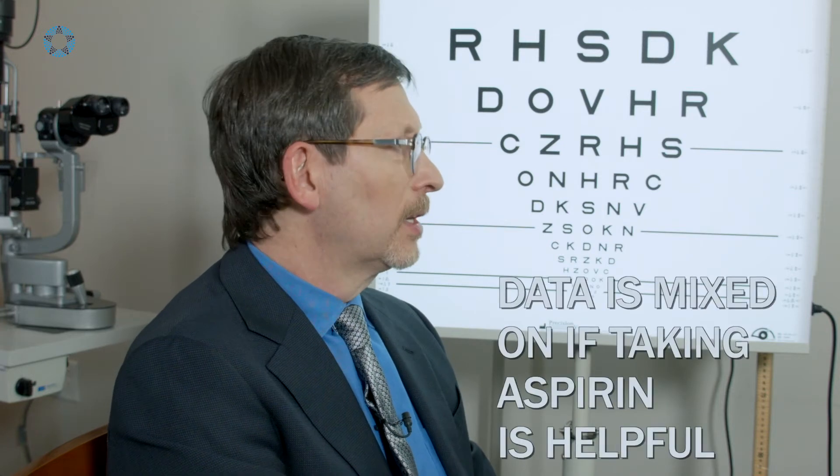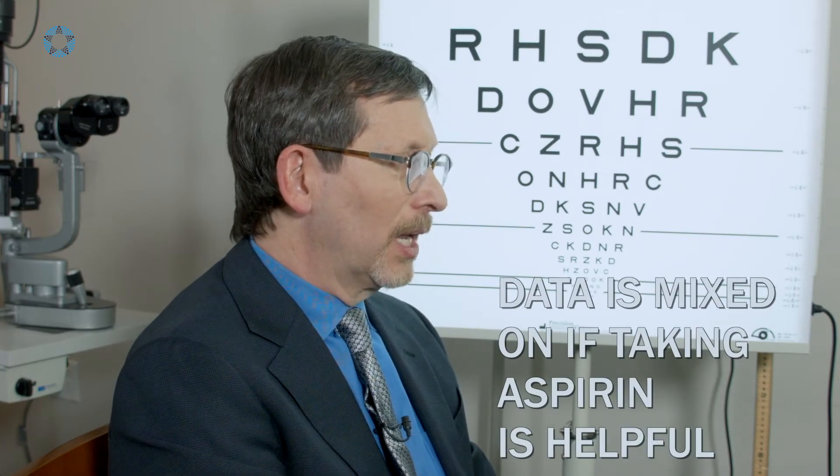These patients end up getting the 'monitor your blood pressure' talk because it's frequently seen in high blood pressure patients who are not being perfectly well controlled. People frequently ask whether taking aspirin is helpful, but the data is kind of mixed on that. I don't usually prescribe aspirin for patients who have vein occlusion.